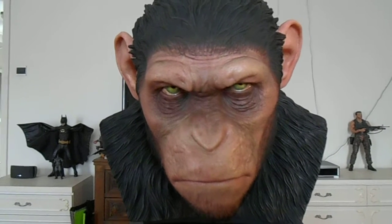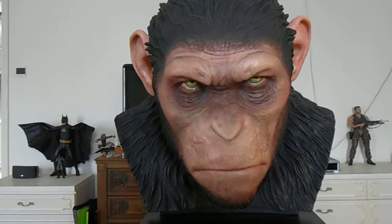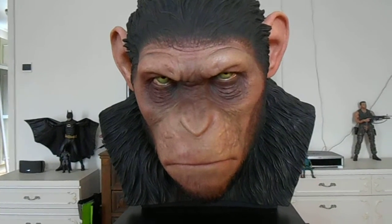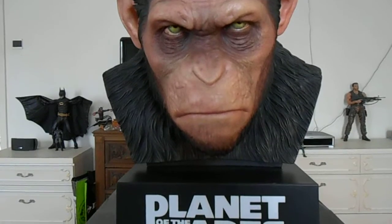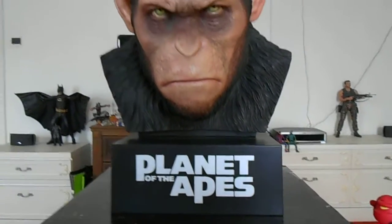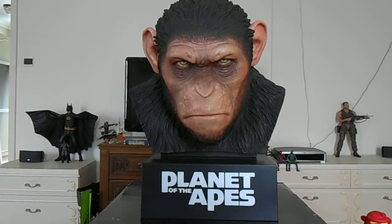I did see a few videos about the painted one — that bust looks really cool too, but I haven't seen that one here. But it looks awesome. Planet of the Apes on it, simple. Really cool big bust.